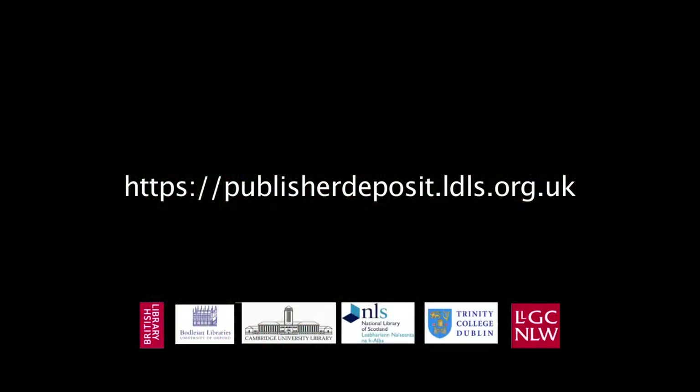Publishers can register to upload their content by going to the following web address.